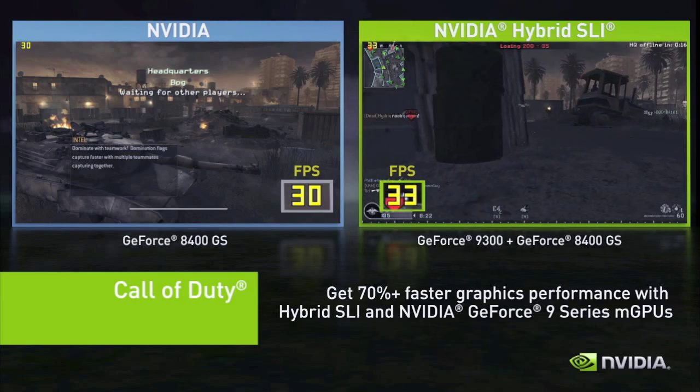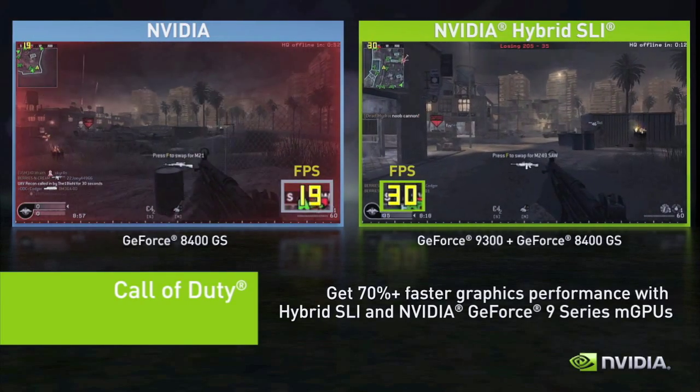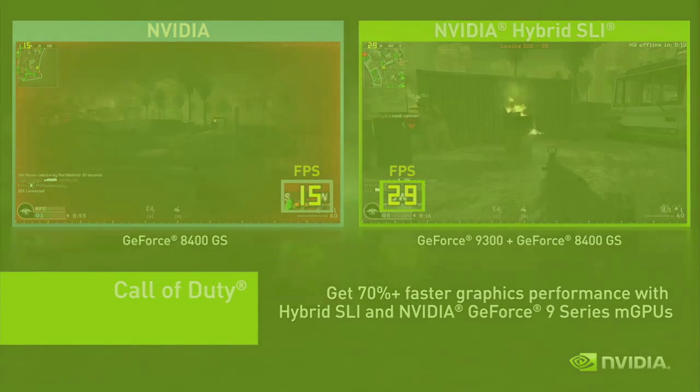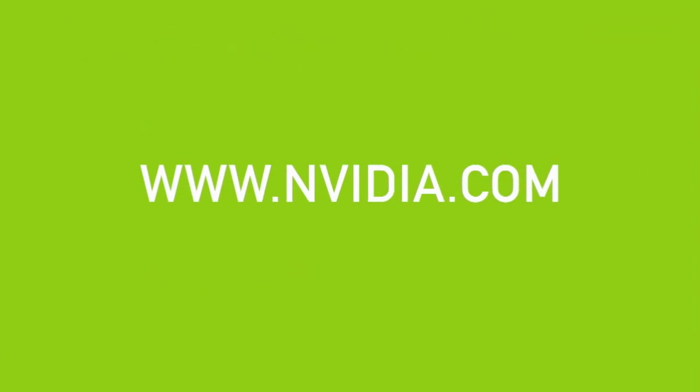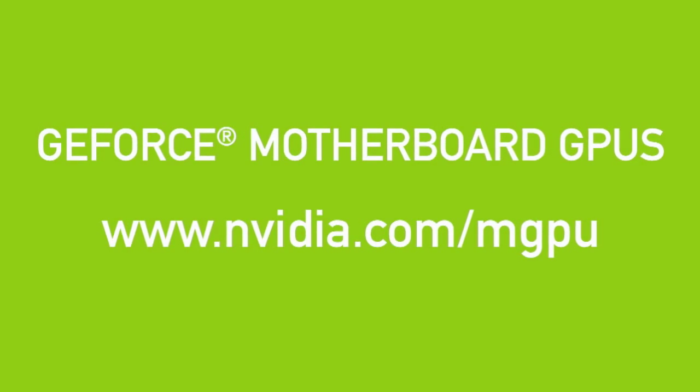To play the latest games and experience today's visually rich applications on your PC, choose NVIDIA GeForce 9 Series motherboard GPUs. Go visit NVIDIA.com for more information on GeForce motherboard GPUs and experience the GeForce difference for yourself.